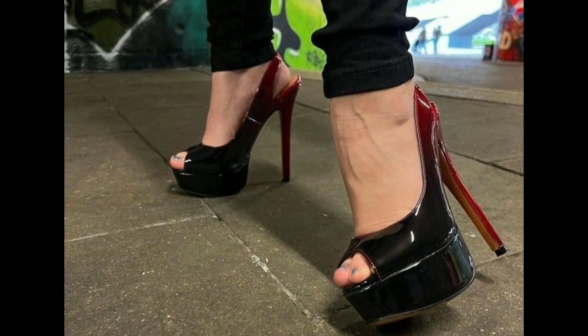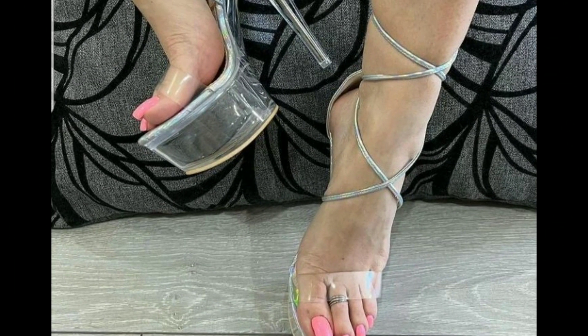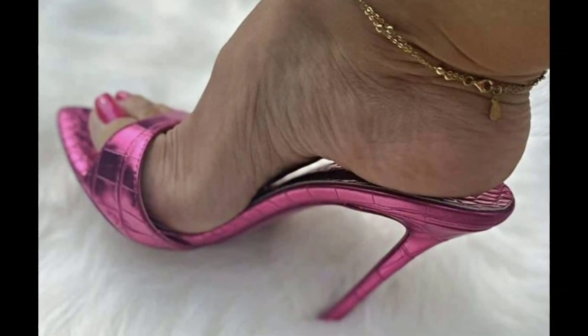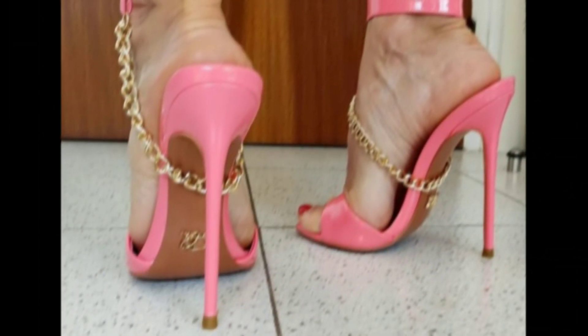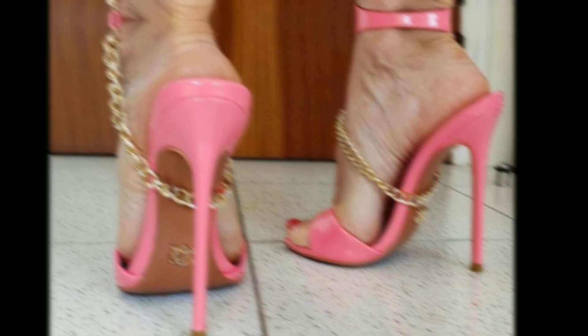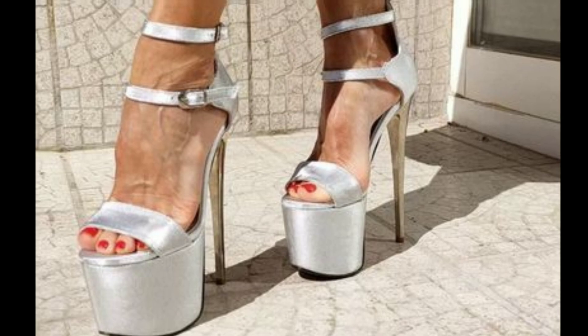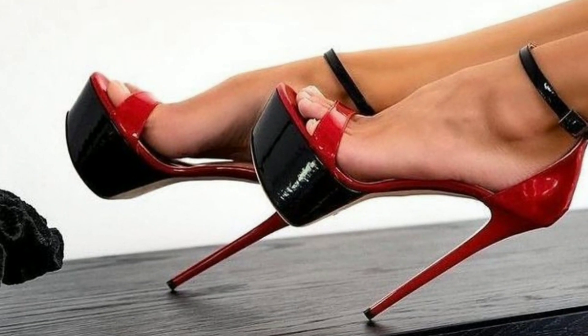Today's topic is all about new beautiful designs of stiletto heels with nail paint colors, some lace-up designs of heels, and some brightening golden colors to wear at your wedding functions. All designs are different from one another and look stunning — you can wear them at your parties and wedding functions.